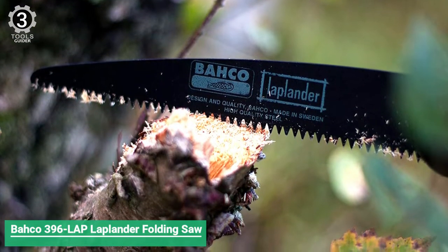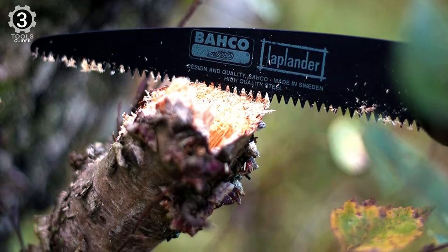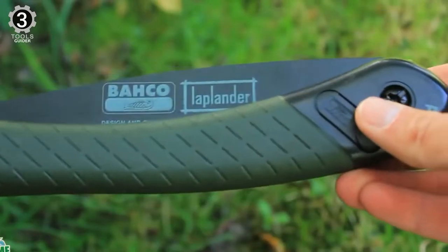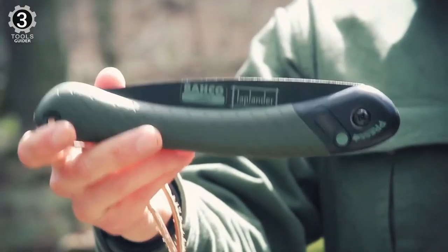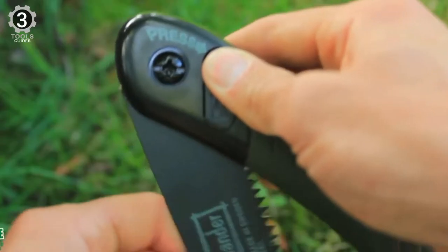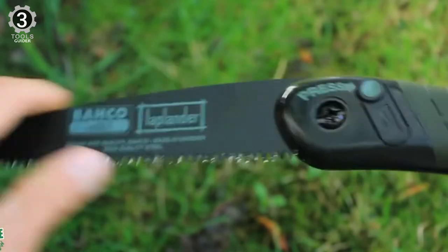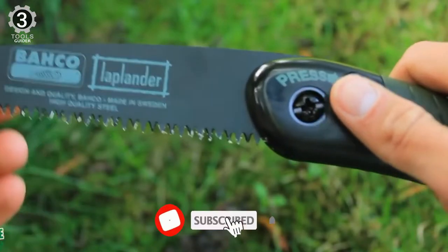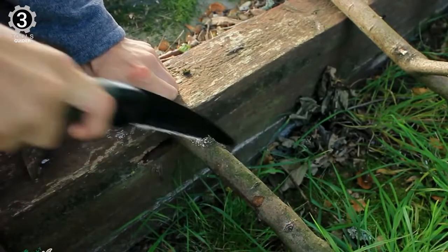Number 3: Bako 396 Laplander Folding Saw. The Bako 396 Laplander Folding Saw is a versatile general purpose folding saw. It's an excellent tool for cutting wood, plastic, bone, and other materials. It is a compact, lightweight saw with a comfortable handle and a sturdy plastic body. It comprises a two-component plastic handle, a safety lock, and a 7.5-inch blade with 7 TPI, ideal for trimming or cutting green and dry wood, plastic, and bone. These blades are specially coated with rust protection and low-friction material.